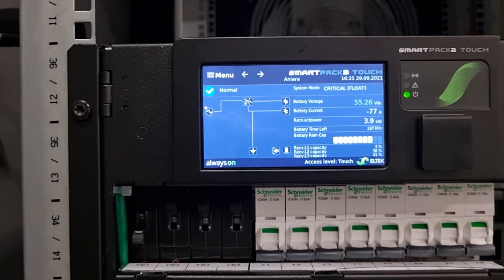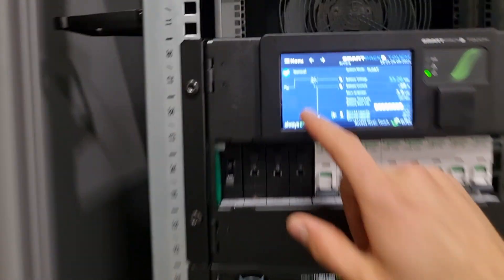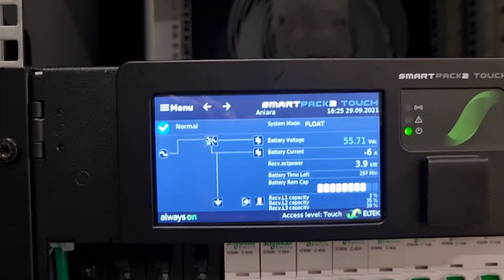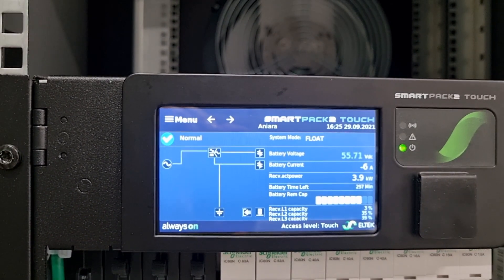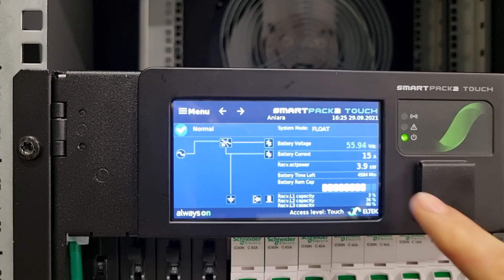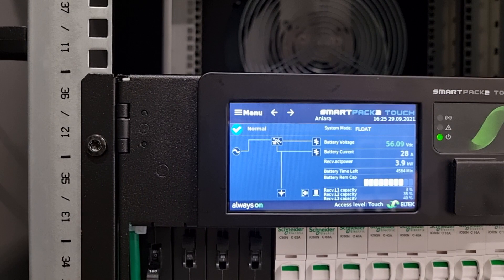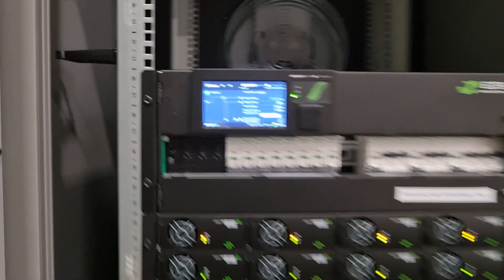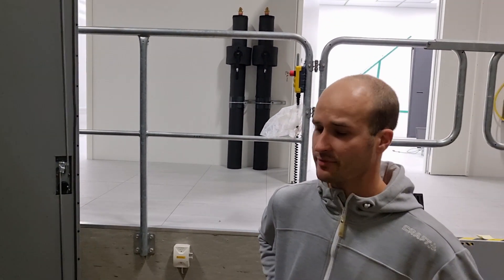We can see all the rectifiers — everything's green now, we're back to normal. The batteries are going to start charging and bring them back up to full capacity. Now we have a positive battery current of 15 amps. So that's a quick rundown of how the power system works here on the demonstrator.